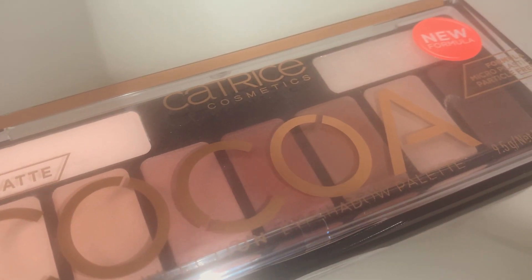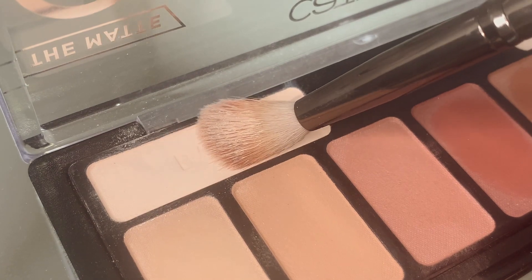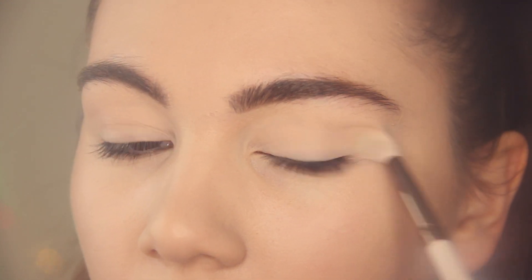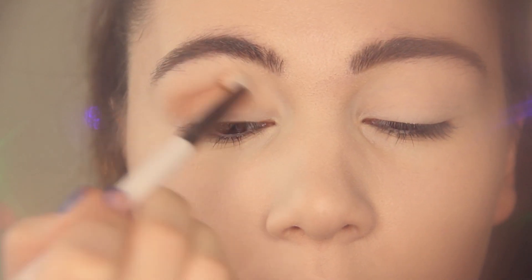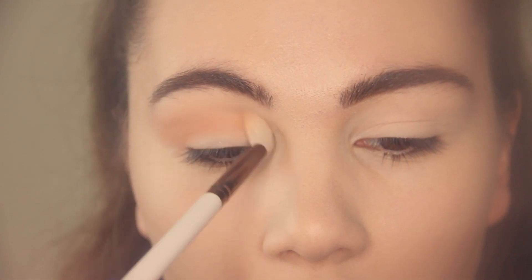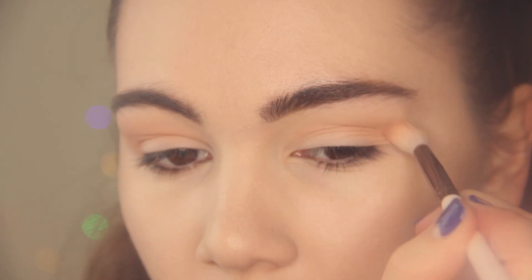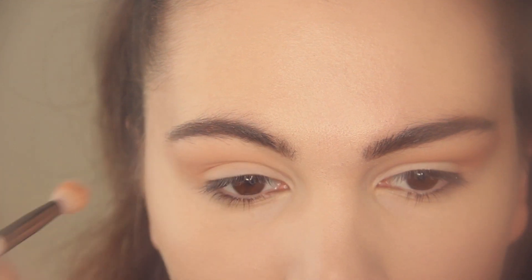Now I'm going to do a really simple eye makeup look using the Catrice eyeshadow palette — it's a natural eyeshadow palette, perfect for everyday looks. I'm taking the lighter shade and blending it all over the lid, then taking the darker shade and blending it into the crease, blending it upward to create that foxy eye effect. This palette is really good — it's affordable, nicely pigmented, soft, and easy to blend. It's a perfect option for beginners.